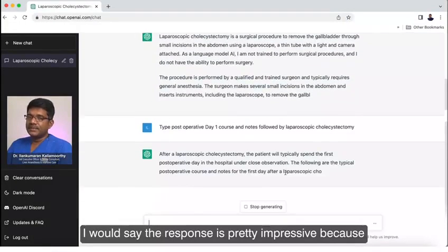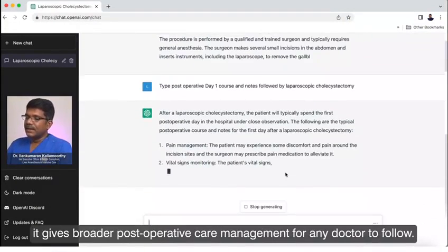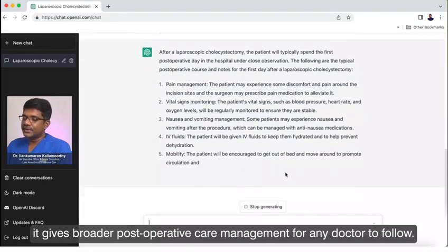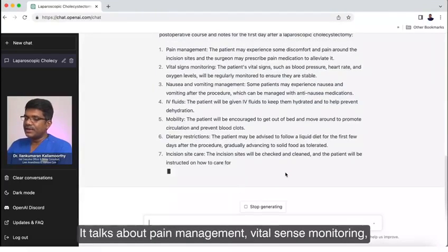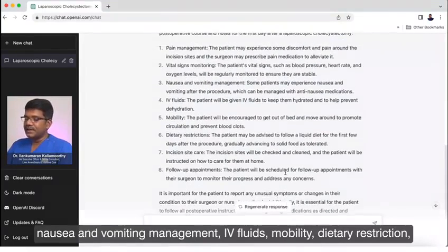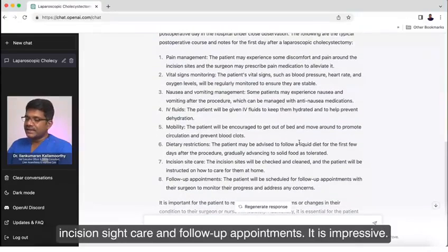I would say the response is pretty impressive, because it gives you a broader postoperative care management for any doctor to follow. It talks about pain management, vital signs hygiene, nausea and vomiting management, liquid foods, mobility, dietary restriction, wound site care, and all of the requirements. It is impressive.